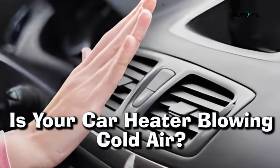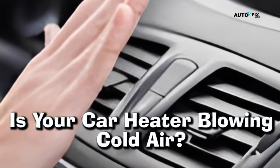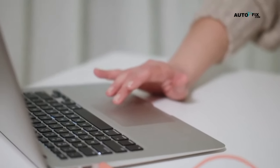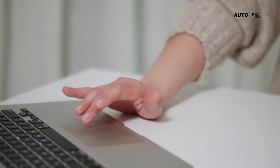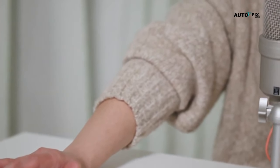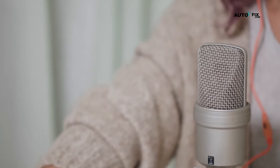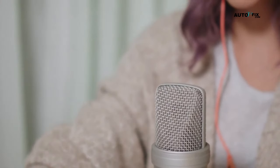Is your car heater blowing cold air? Is it a simple fix or a major repair? Well, stick around to find out. Hey guys, welcome to our YouTube channel where we share helpful car repair and maintenance tips and tutorial videos. In today's video, we're going to talk about a problem that I've seen a lot over the years: your car heater blowing cold air.